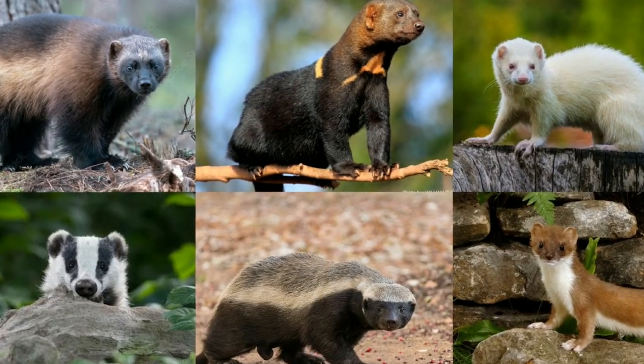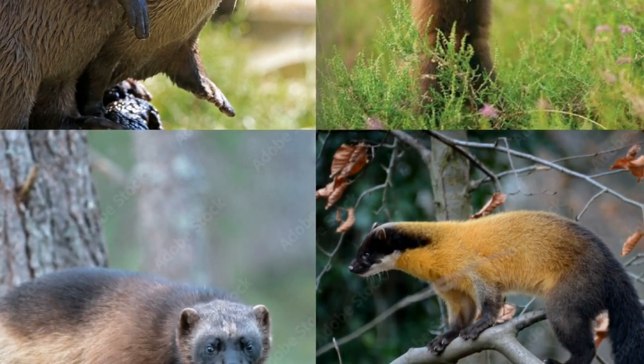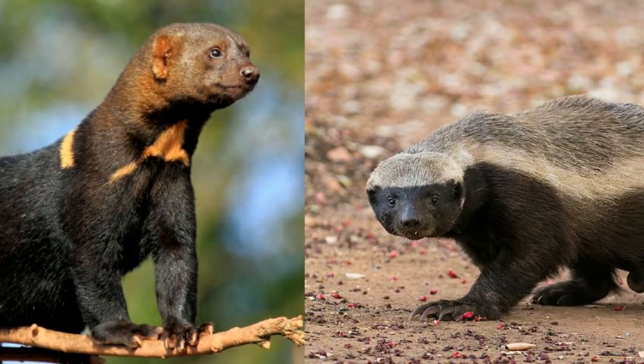Mustelidae is the largest family in order Carnivora, and its extant species are divided into eight subfamilies. All the members of this family are known as mustelids.